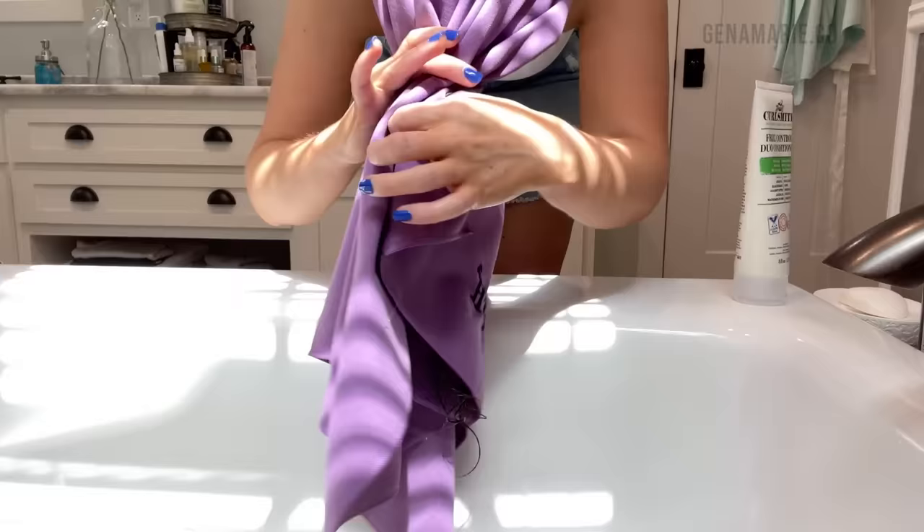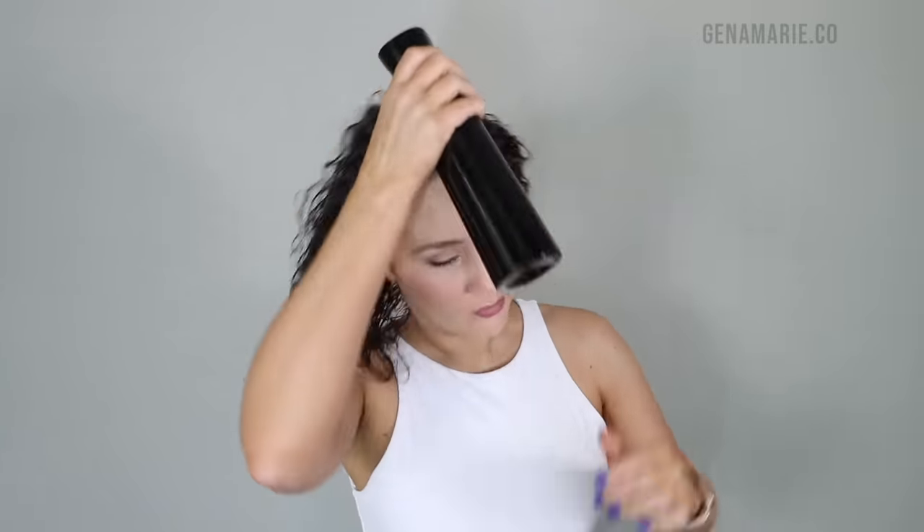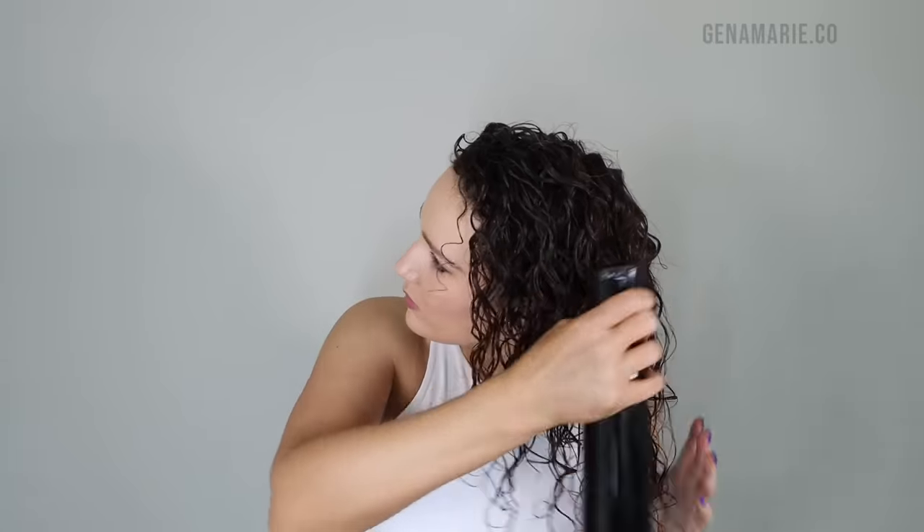I'm wrapping my hair in my CurlSmith microfiber towel very loosely to soak up excess water at my scalp. Before applying styling products, make sure your curls are evenly wet. I'm just misting my hair down with the CurlSmith spray bottle — this creates an even mist all over without soaking and saturating the hair. I don't like my hair dripping wet, but I want it evenly damp so I don't have any wet frizz.